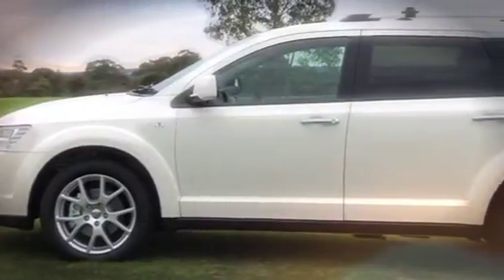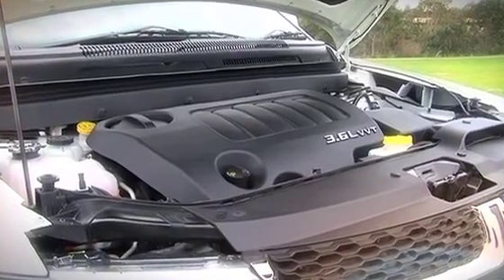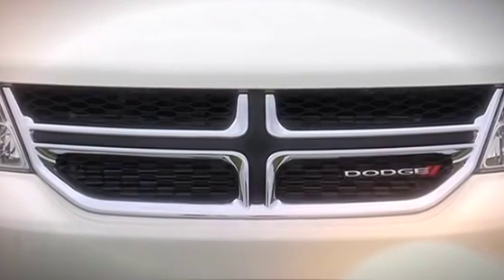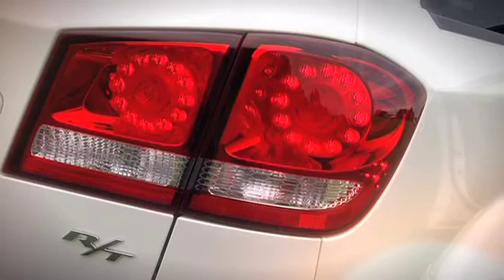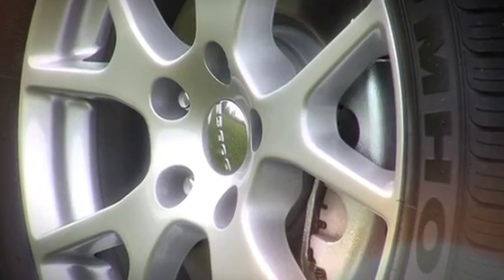The 2012 Journey picks up the Chrysler Group's new Pentastar V6 petrol engine, a massively revised interior and the Dodge brand's redesigned crosshair grille, revised bumpers, updated LED taillights and, for the RT variant, new 19-inch aluminium wheels.